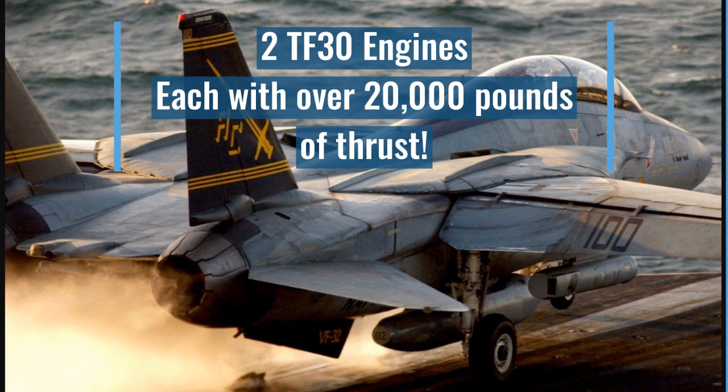Last, we should not forget it has two TF-30 engines, each with over 20,000 pounds of thrust. I guess that's to get off those short runways on aircraft carriers.